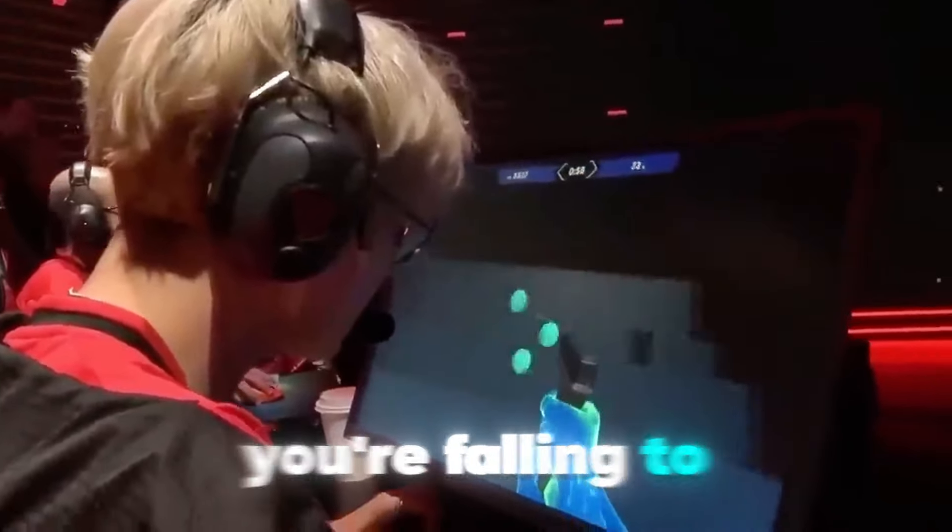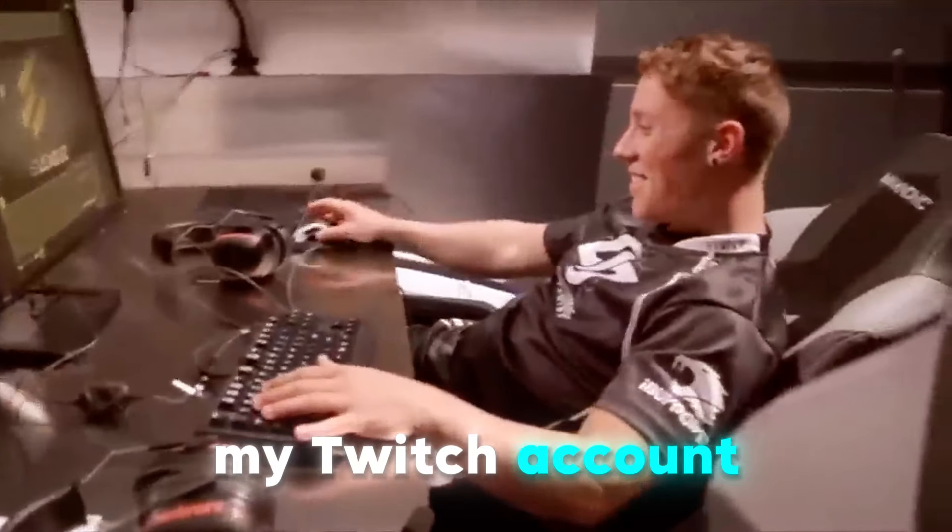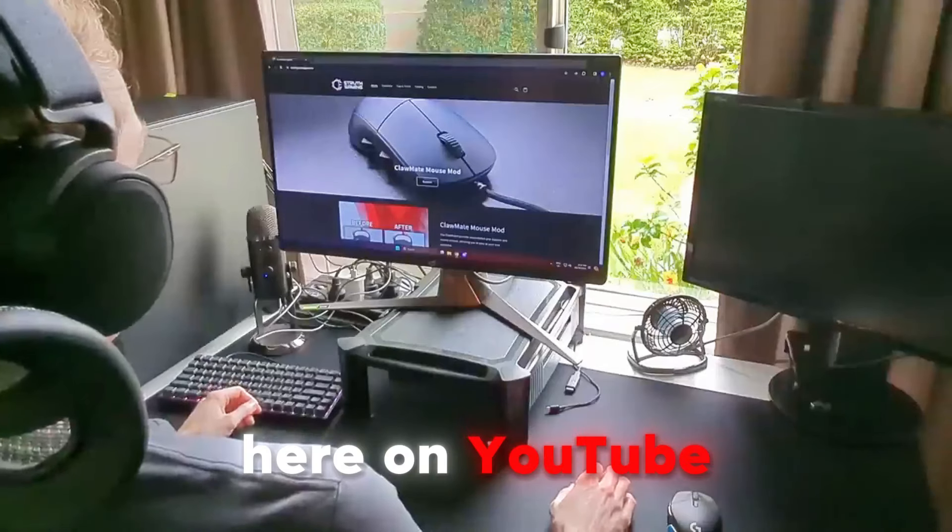Now that you've learned where you fall, it's time to learn even more about yourself and watch these other videos. And most importantly, follow me on my Twitch account and subscribe here on YouTube. Arrivederci!